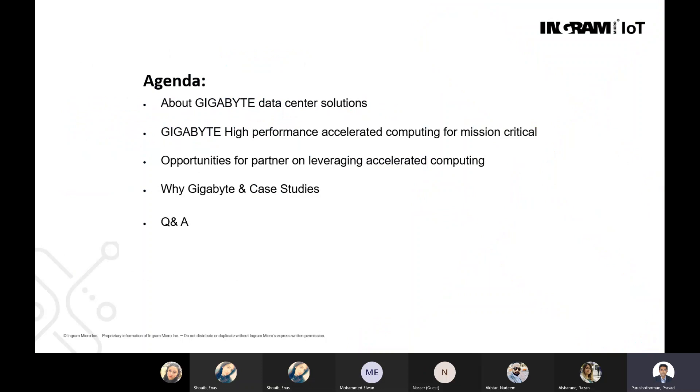The agenda for today's webinar is to understand more on Gigabyte, the data center solution, what they have to offer in high performance accelerated computing, and an opportunity for resellers and partners to leverage the solutions, why Gigabyte, and some of the case studies or use cases where they have delivered these mission critical systems.